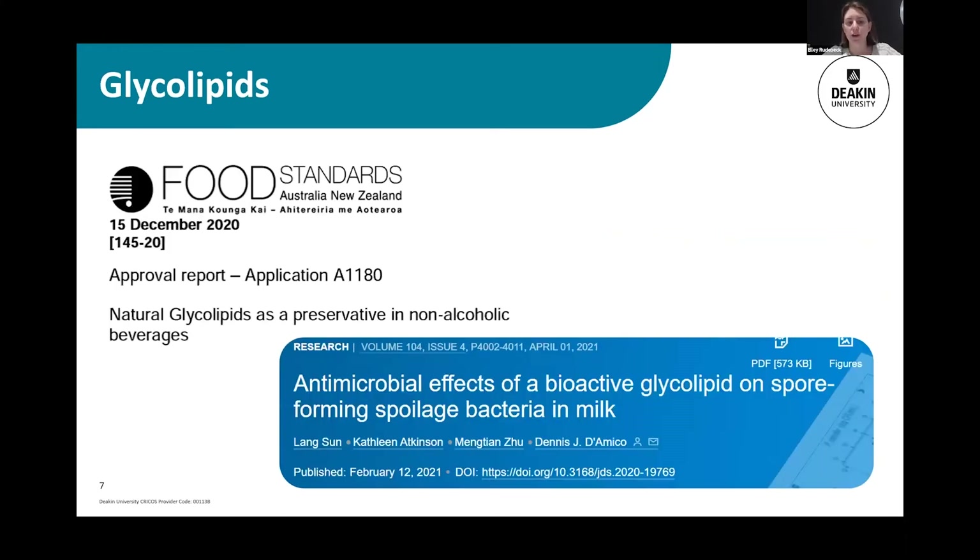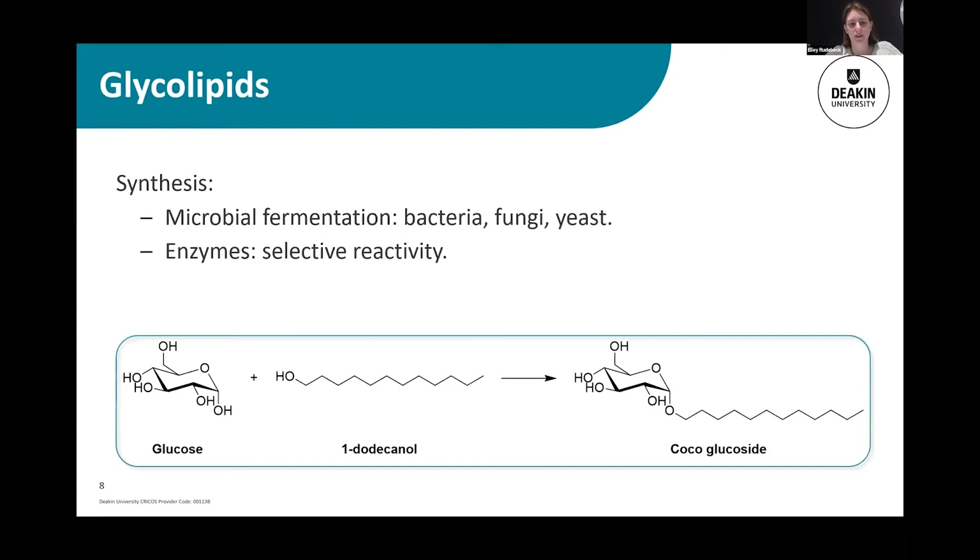Recently, natural glycolipids derived from mushrooms — so fermentation of mushroom material — were approved in Australia and New Zealand, and I think they're working in the US as well, as a preservative for soft drinks. There's also been research into glycolipids for spore prevention, for preventing spoilage in other food products. So these glycolipids are really interesting, and we want to work more with them.